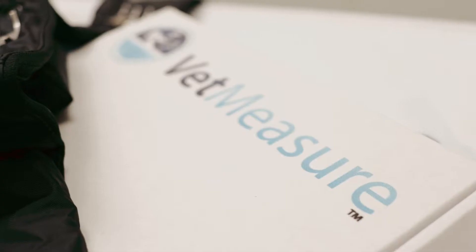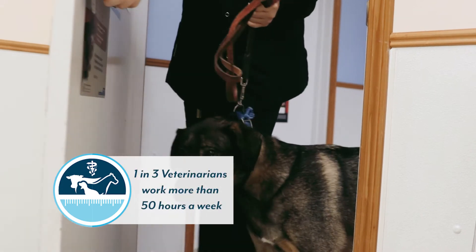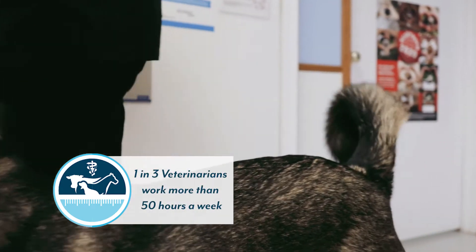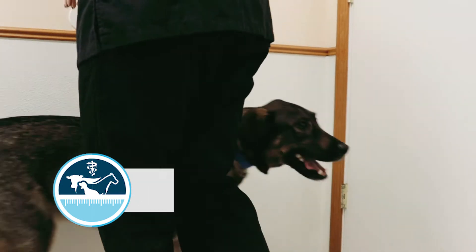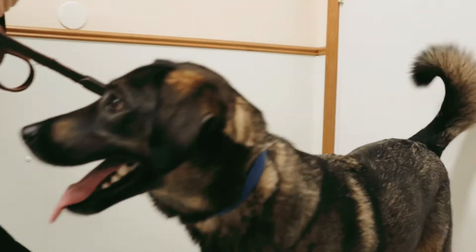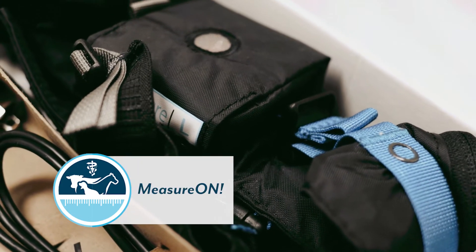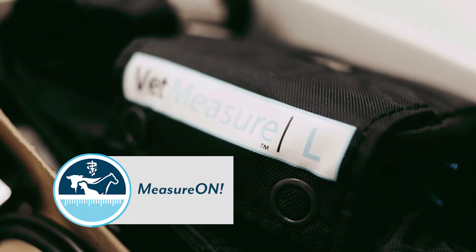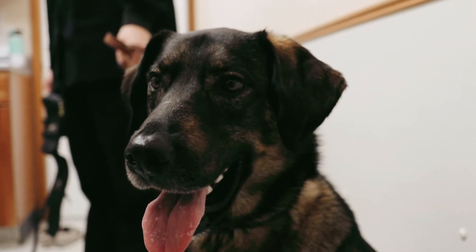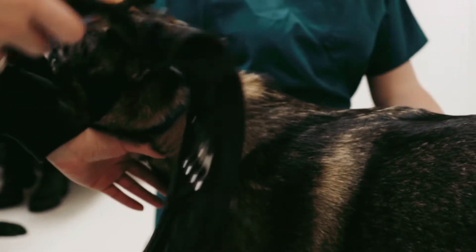Your days in the clinic can often be long and stressful, and we at VetMeasure understand the amount of pressure that veterinary clinics and hospitals have providing the best care for your clients' furry friends. So what if your patients could tell you exactly how they feel? Well, now they can with Measure On! — a wearable monitoring device allowing veterinarians and technicians to monitor their post-surgical or ill case patients non-invasively.